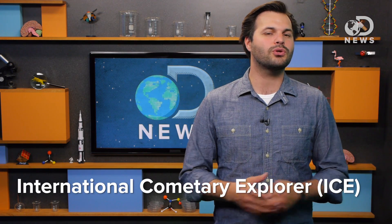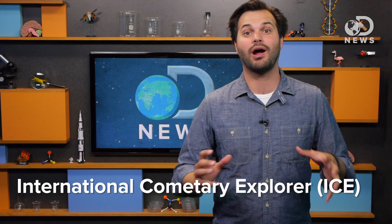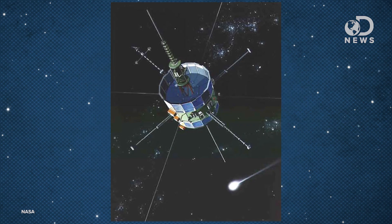A few years later, it was renamed International Cometary Explorer, or ICE, and tasked to be the very first satellite ever to meet a comet. NASA used the gravity of the Moon and the Earth to slingshot the satellite into the tail of a comet, beating the Russians, Europeans, and Japanese to the punch.